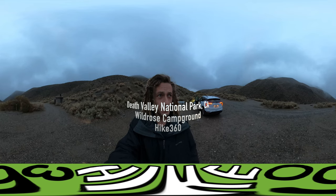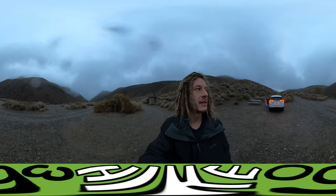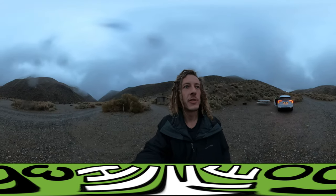I got in last night and I want to show you quickly what it looks like to be at Death Valley during a snowstorm. It hasn't stopped raining since I got in.